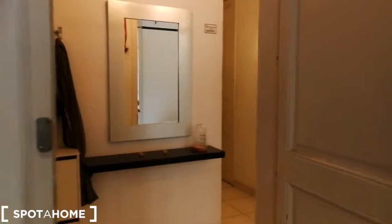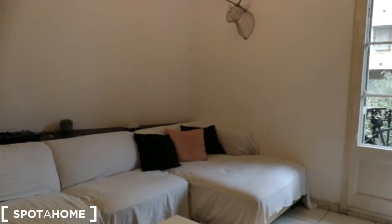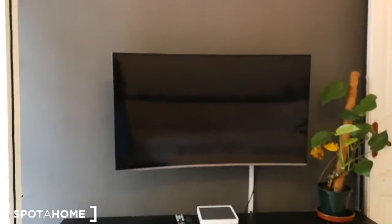Now we come this way and we're going to check out the living room. The living room has this L-shaped couch, super comfortable to chill. Over here you have a coffee table, a big coffee table, and right over here you have this big TV with cabinet space right down under.